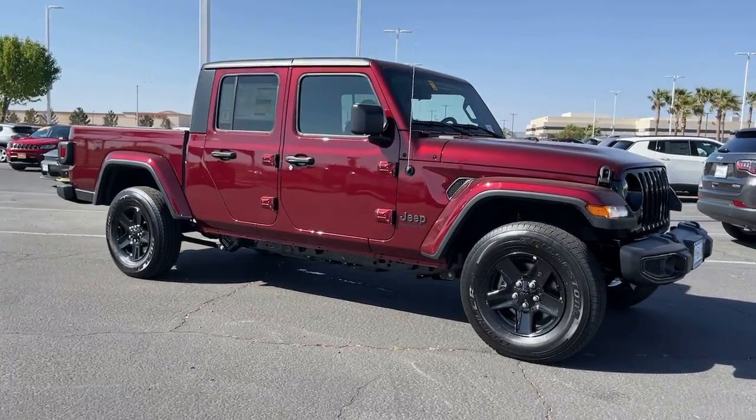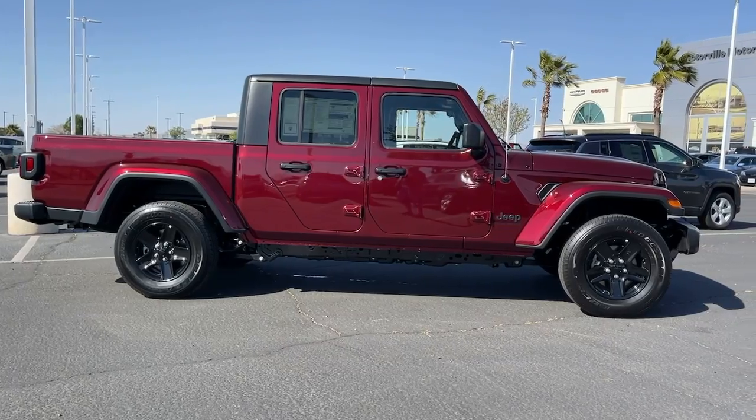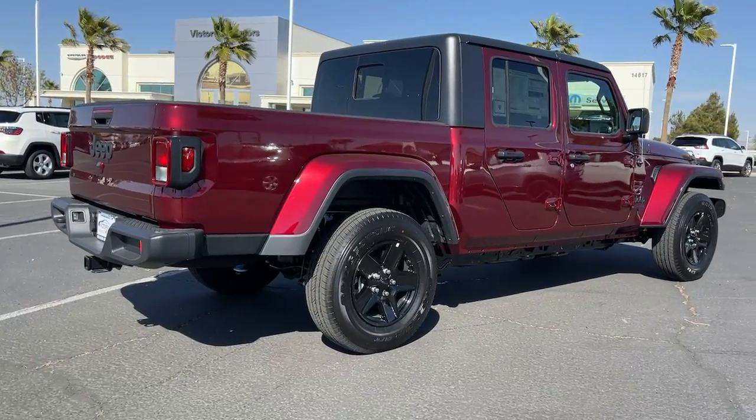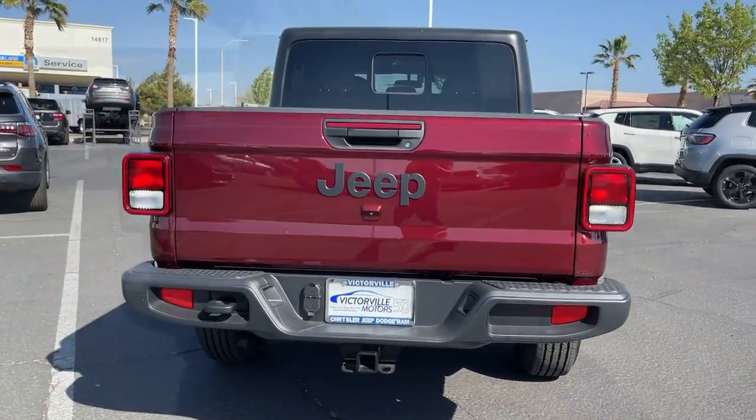Introducing the 2021 Jeep Gladiator. Answer the call to drive boldly into the future. Modern styling, advanced safety and infotainment tech, and a suite of creature comforts are on board to make every drive secure, confident, and relaxing.